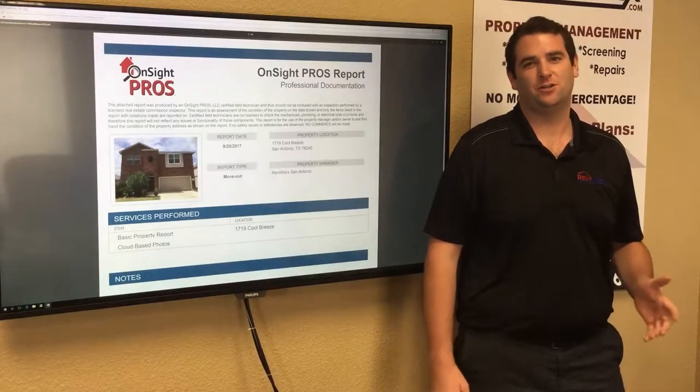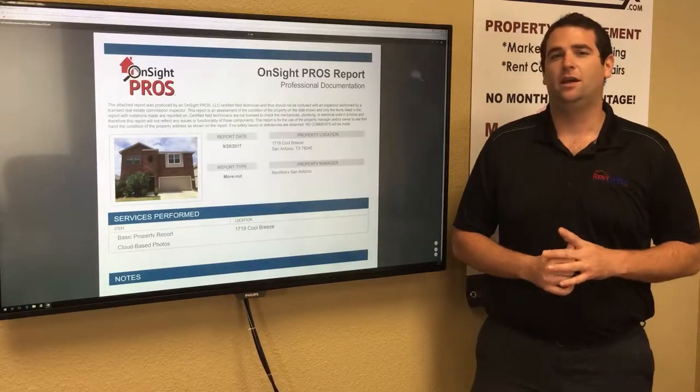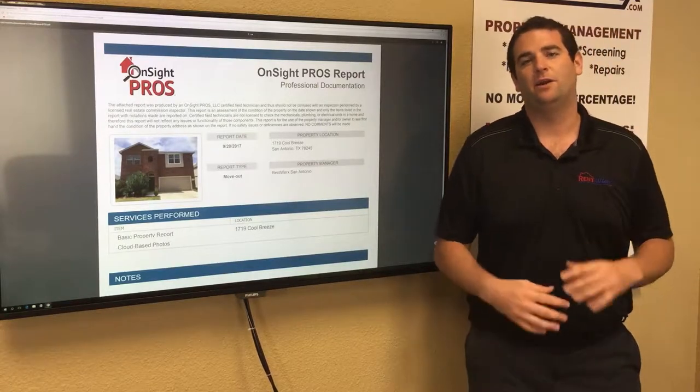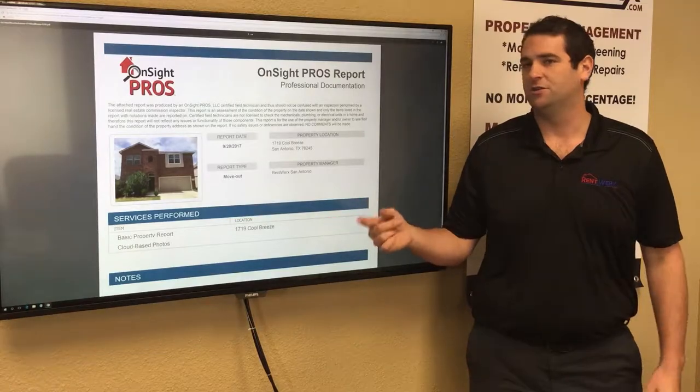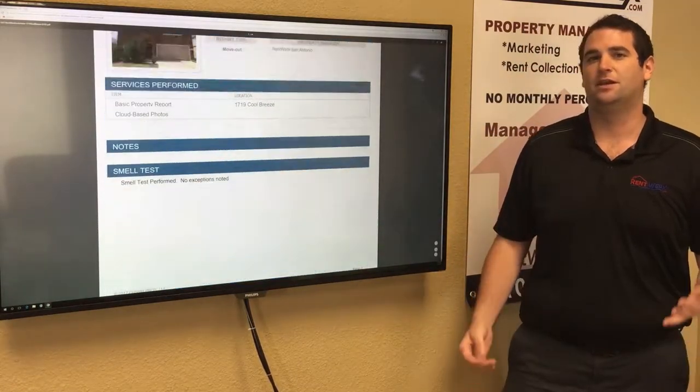Next thing to go over are our inspection reports. These are done through a third-party company called OnSite Pros, and what they do is they go through the home and take pictures inside and out, pointing out anything that needs attention. This is a report done on a home that we just started to manage, and as you'll see here, it actually points out a few different things that you'll want to take a look at.